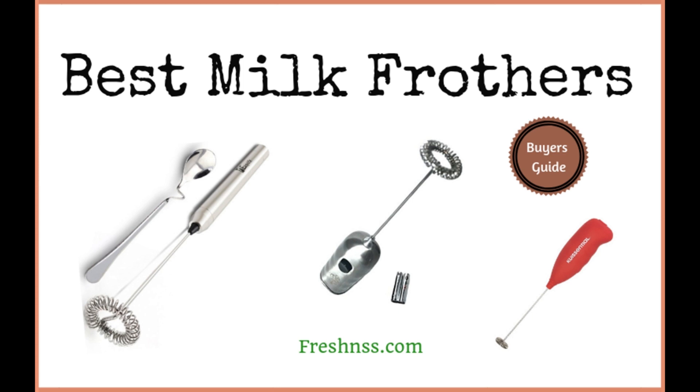We researched and discovered 13 of the top-rated milk frothers, as well as two you may want to avoid. And now for the Freshness.com reviews of the 13 best milk frothers, plus two to avoid.